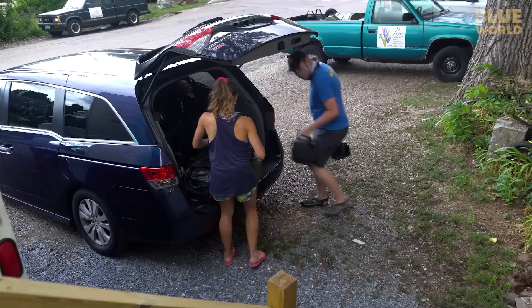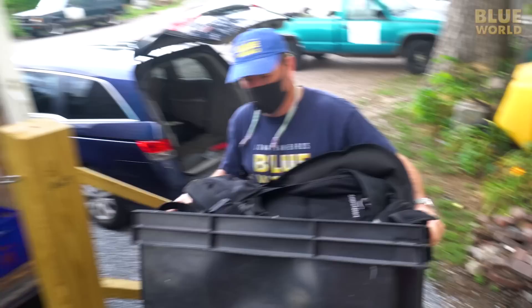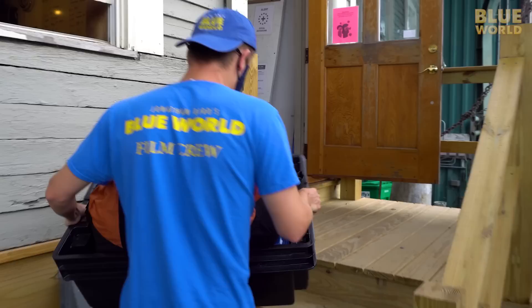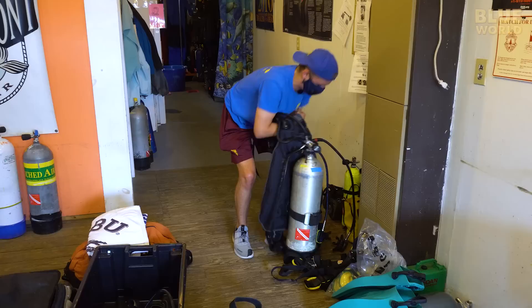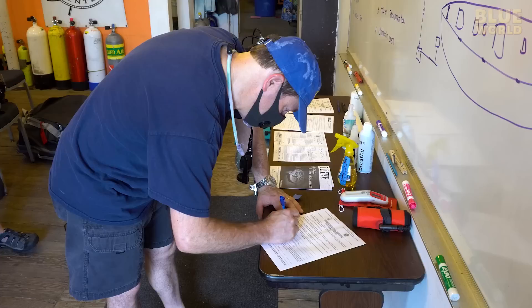Nice to meet you. Next, we unpack all our gear. It's not a huge boat, so it's easier to set our gear up at the shop. The boat is a few hundred meters away, so we load our gear in the shop truck. Of course, there's always some paperwork.